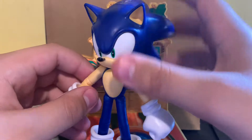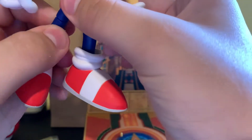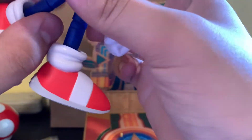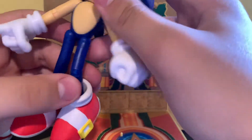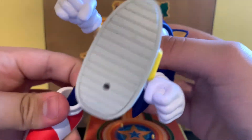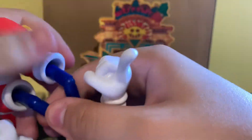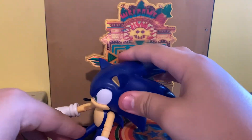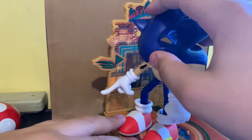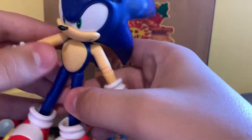He has head articulation — can move his arms and stuff. His knees are working nicely. Let me see if I can stand him up. Okay, I can't really stand him up, but I thought I could. But yeah, really great.